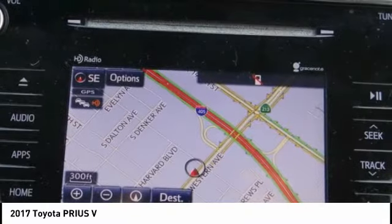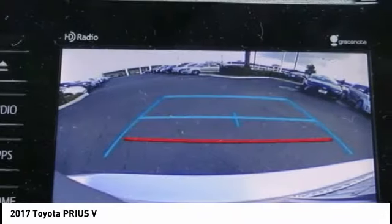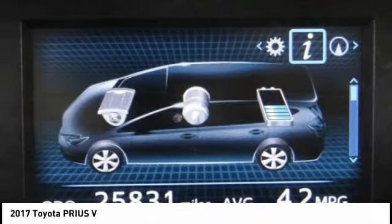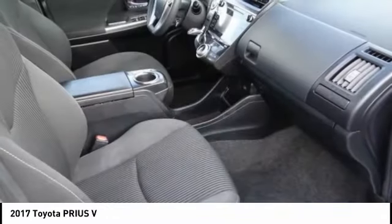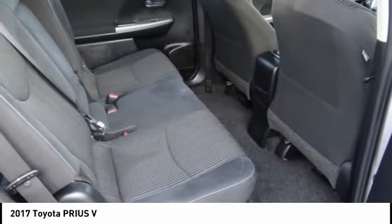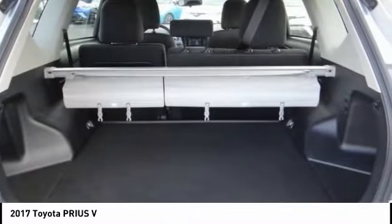Here are some of this vehicle's great options: electronic stability control, alloy wheels, brake assist, traction control, remote keyless entry, front wheel independent suspension, speed control, four-wheel disc brakes, rear window defroster, and rear window wiper.